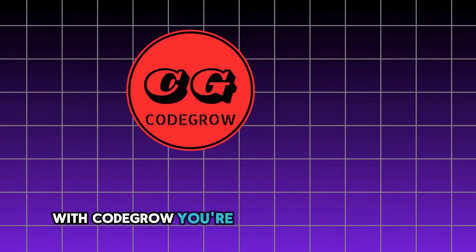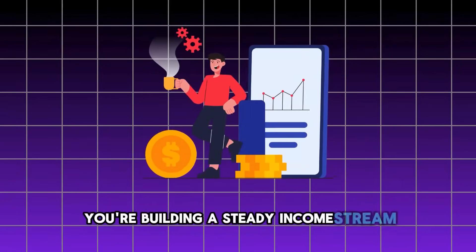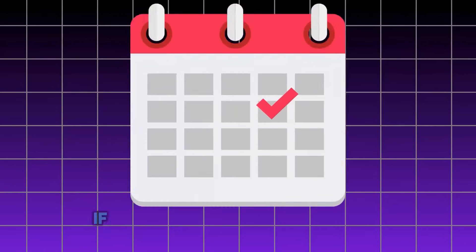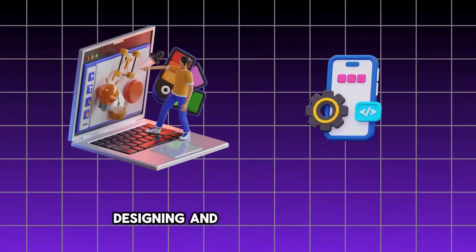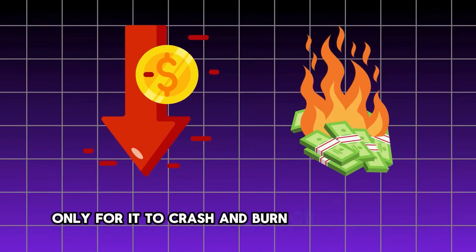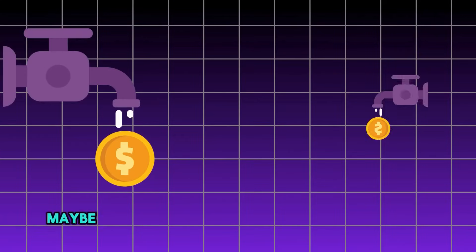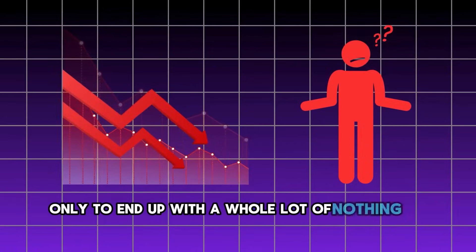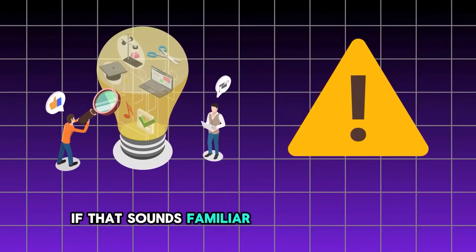With Code Grow, you're not just building an app — you're building a steady income stream powered by ad revenue from each app, consistently. So how is Code Grow different? If you've ever spent 6 to 12 months designing and developing an app, only for it to crash and burn or underperform, you're not alone. Maybe you've poured tens of thousands into app marketing agencies like Gummi Cube, only to end up with nothing to show for it. If that sounds familiar, it's not your fault.